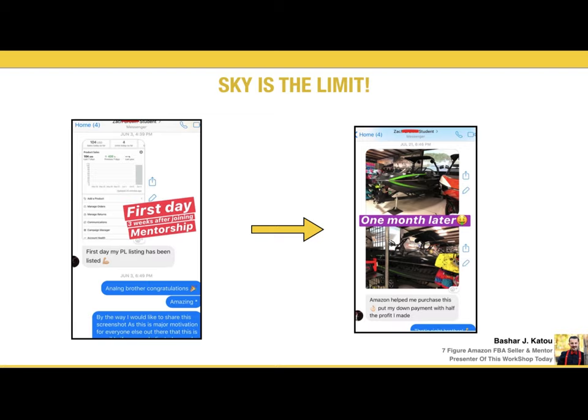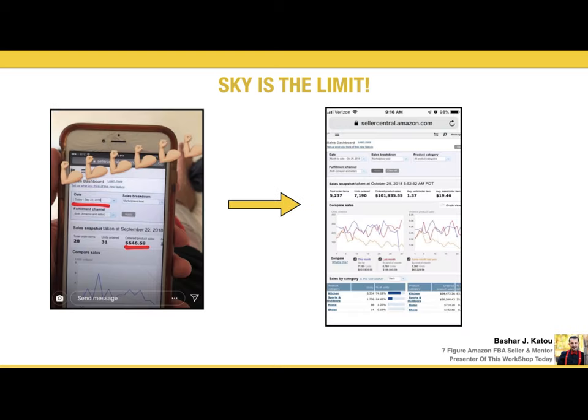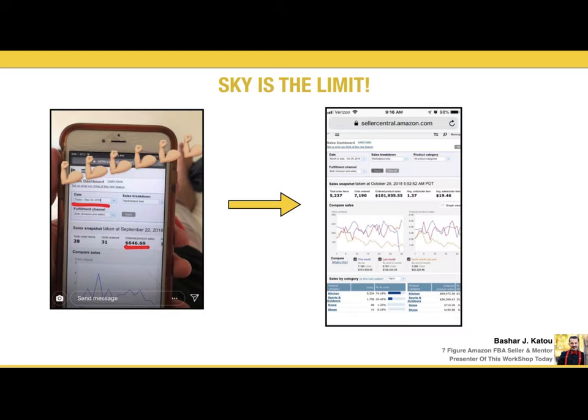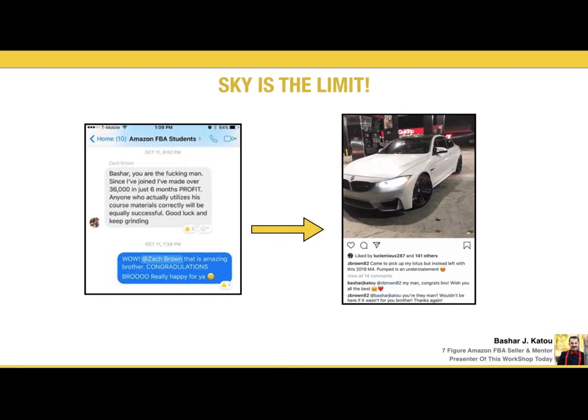My accomplishments with Amazon don't just stop with me — it goes above and beyond. I've been able to help so many people around the world achieve massive success. One of them is Zach Brown, one of my top students who joined and started working with me about a year ago. Within the first month or so of selling on Amazon he was able to cash in big. He started in June, and by October he did over $100,000 in revenue in literally one month. He made $36,000 in net profits in only six months, and the right side shows a picture of him buying his dream car — all with his Amazon profits.